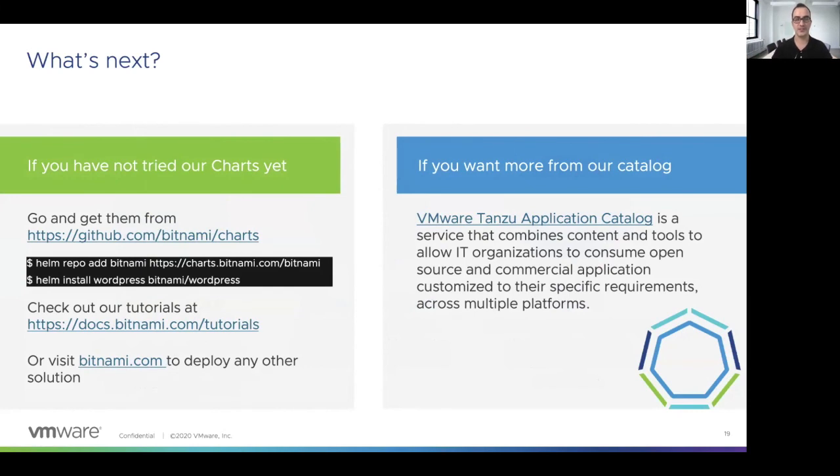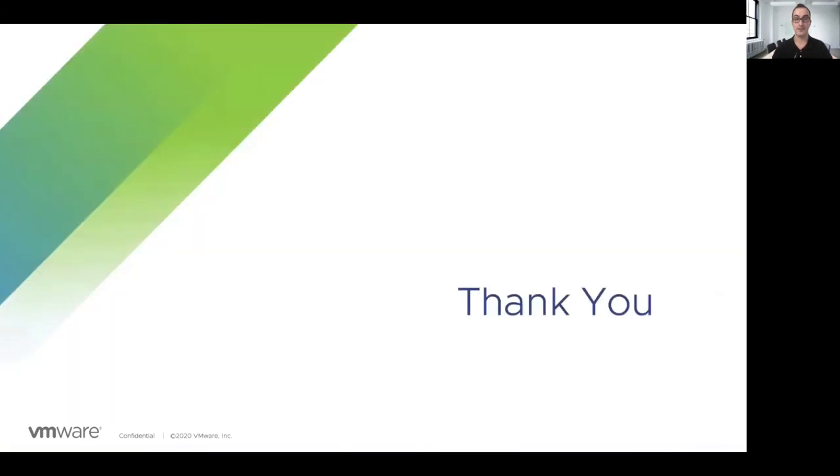What's next? You can go and get any of the charts we support from our Helm repository. As I showed before, you will find there the information about how to install them in your own environment. You will also find great tutorials in our docs.bitnami.com site. If you need to deploy any other solution, you can go to our main site, bitnami.com, and get the different solutions from there. If you want to get more from our catalog, you can visit tanzu.vmware.com to learn more about our commercial offering. That commercial offering allows you to customize the Bitnami solution to meet your requirements, so you can benefit from the Bitnami pipeline to build your own assets. This is the end of this session — I hope you enjoyed it, and thank you for watching.